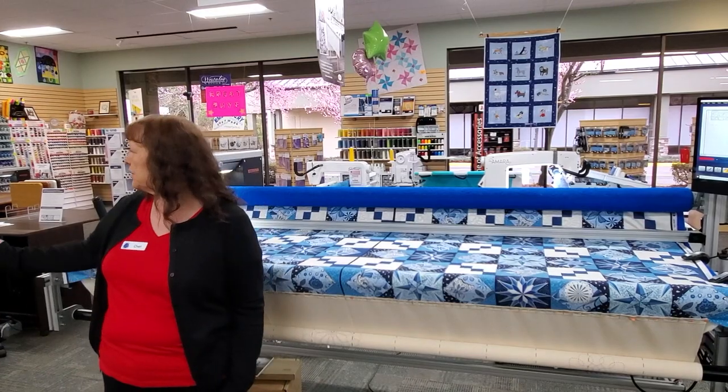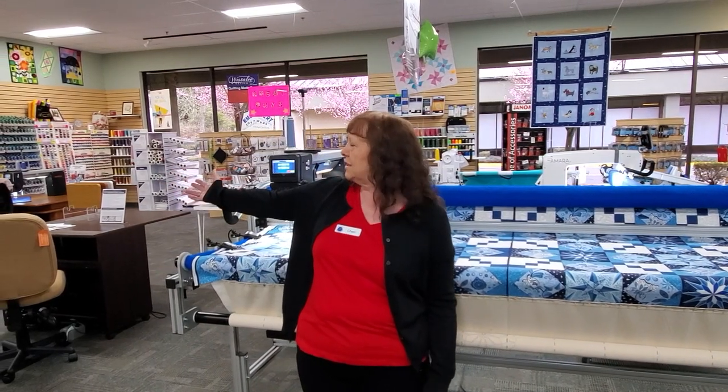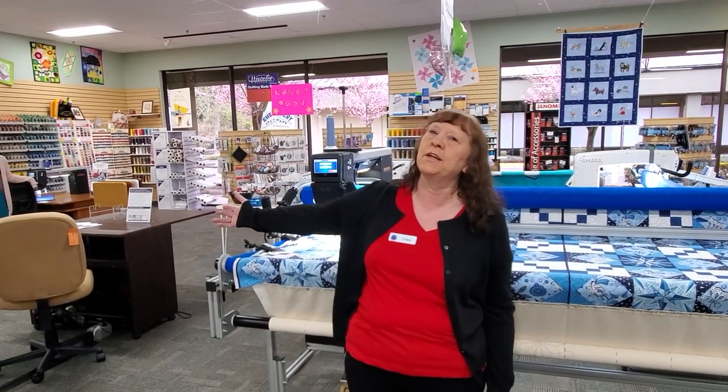We have beautiful sewing furniture from Koala, Horn, and TaylorMade, and then we also have the sit-down quilting machines over here. So whatever your skill level, whatever your budget, we can meet your needs.